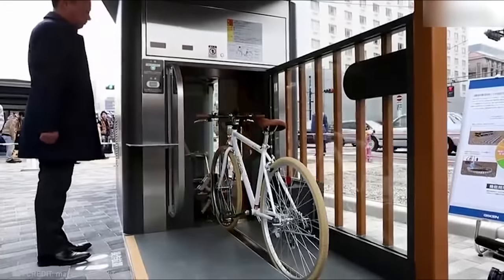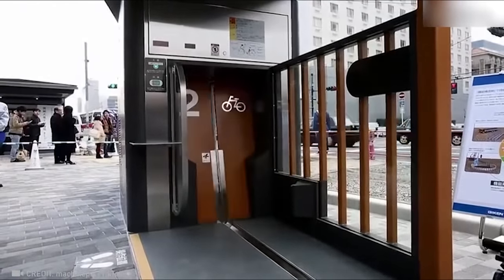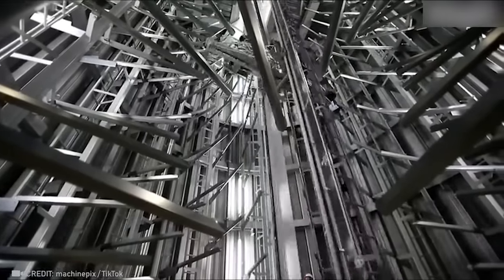For just $15 a year, Japanese citizens can store their bikes to save space in their garage.